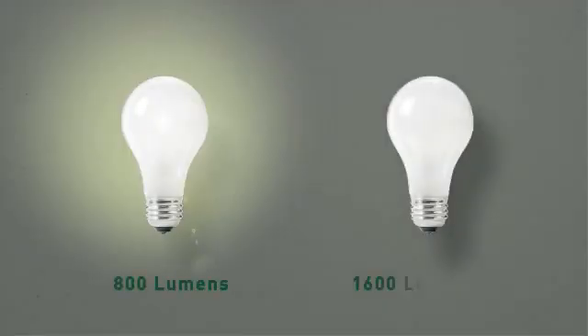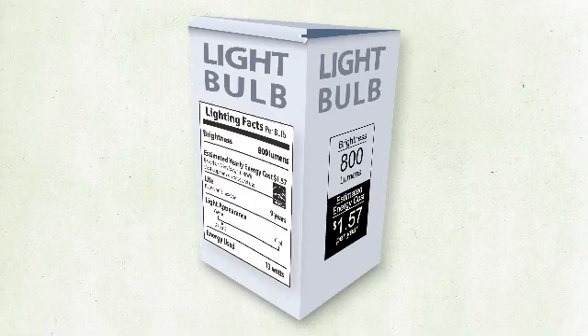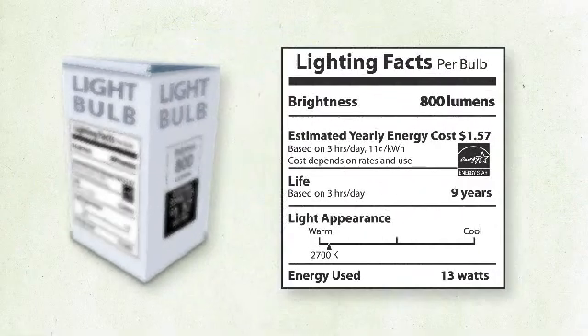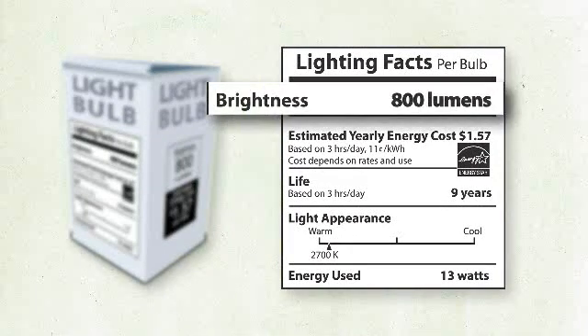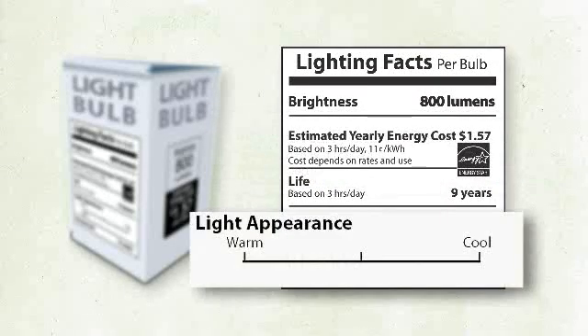Just think: the more lumens, the brighter the light. To help you shop for the light you want, you'll find an easy-to-read label on light bulb packages. So you'll have a simple way to see the bulb's brightness, how much the bulb will cost to operate for a year, and other qualities like light color — from warm yellowish to cool bluish.